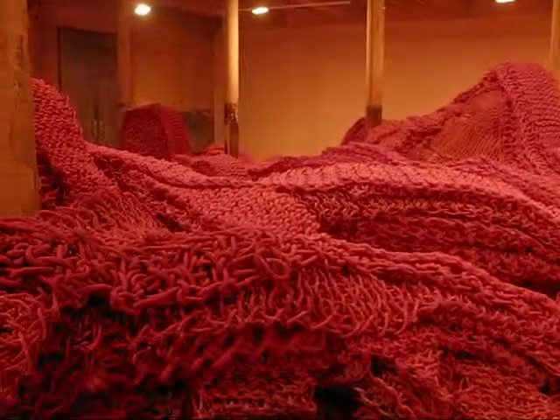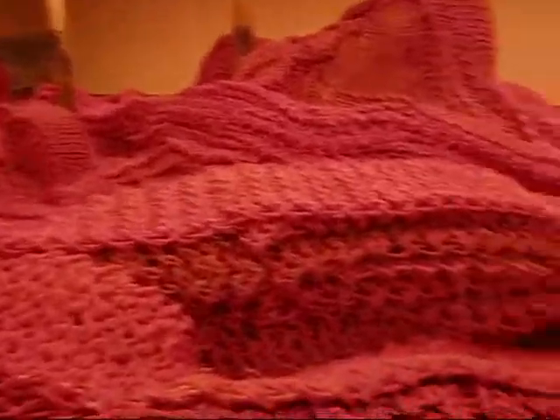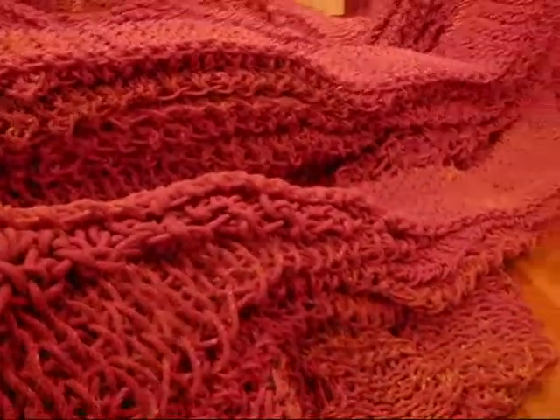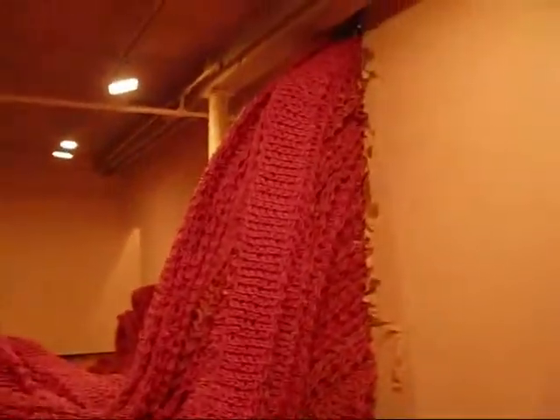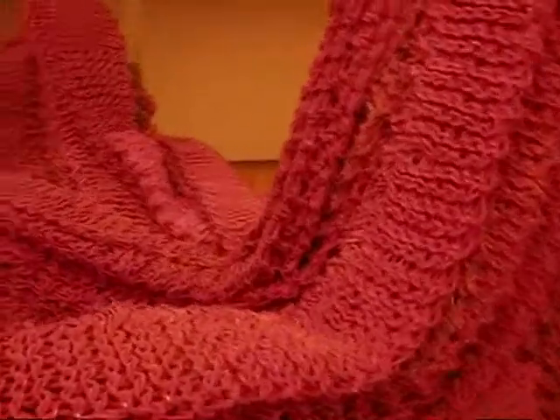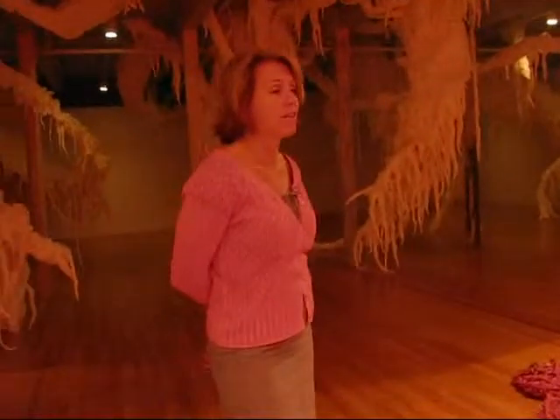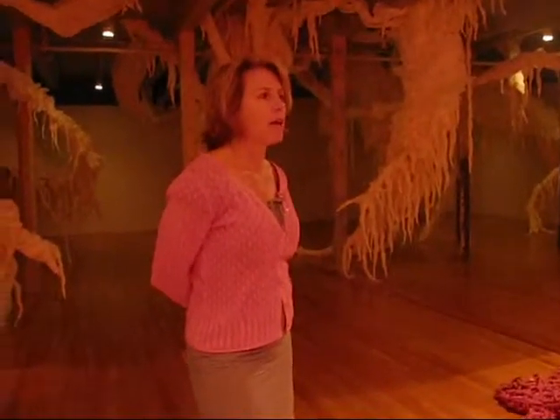On the other side is work by an artist named Orly Ganger. She has about a hundred miles of rope here that has been crocheted. She uses this rough and tough material — rope — and then uses the very delicate craft of crocheting. She actually did that herself. Part of her work is the physicality of creating it, as well as the end product.